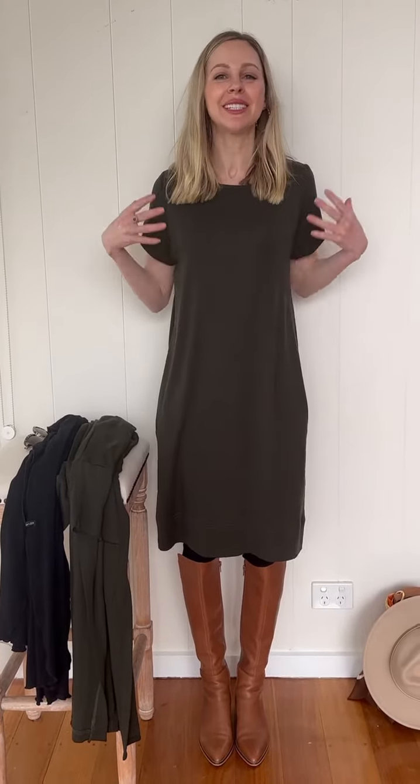This dress is great in the summer because it's just boxy and throw-on, but also just as good in the winter. I've got my leggings underneath, my cami underneath as well — that beautiful warm base layer. And this is just so comfortable and warm as well, so you really can layer up with this great dress.